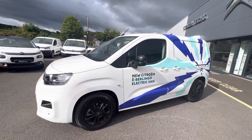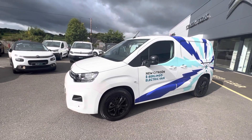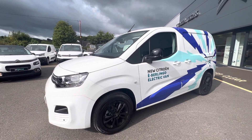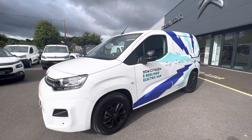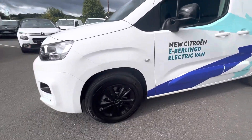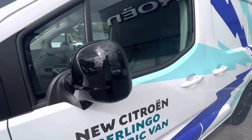Hi folks, David here from JC Howley and Sons. Today we have a 2022 Citroën ë-Berlingo, the full electric Berlingo. This van has a range of 173 miles. It comes in white with gorgeous black alloys and black wing mirrors.